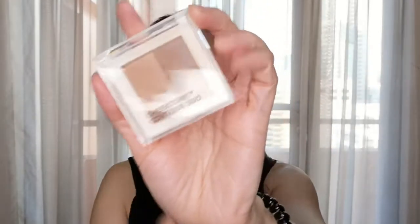I like creamy formulas because they make your skin look extra dewy. And then it's time to put on a bit of contour — just a soft contour to sculpt your face a bit, so you don't look too puffy. This contour product is from Tony Moly as well — it's the Cheap Tone Contour Duo.